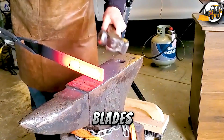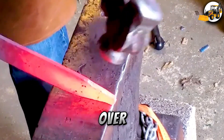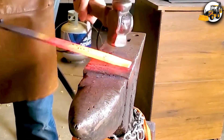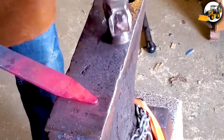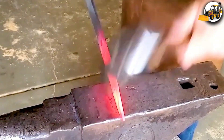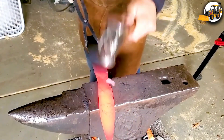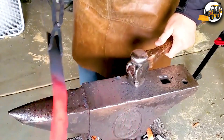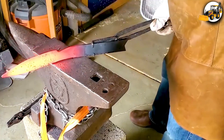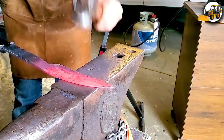Forging Blades: Ever wonder how blades are made? High-carbon steel is heated red-hot, then hammered over and over, layer by layer. Every strike makes the blade sharper and stronger.